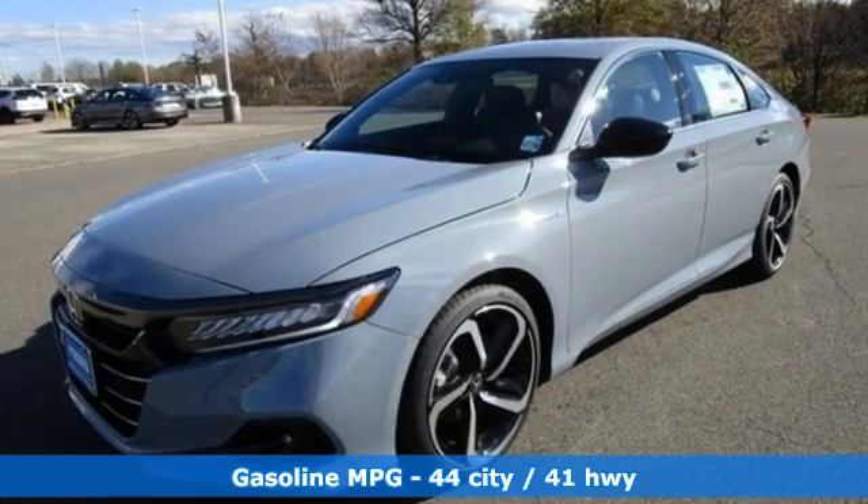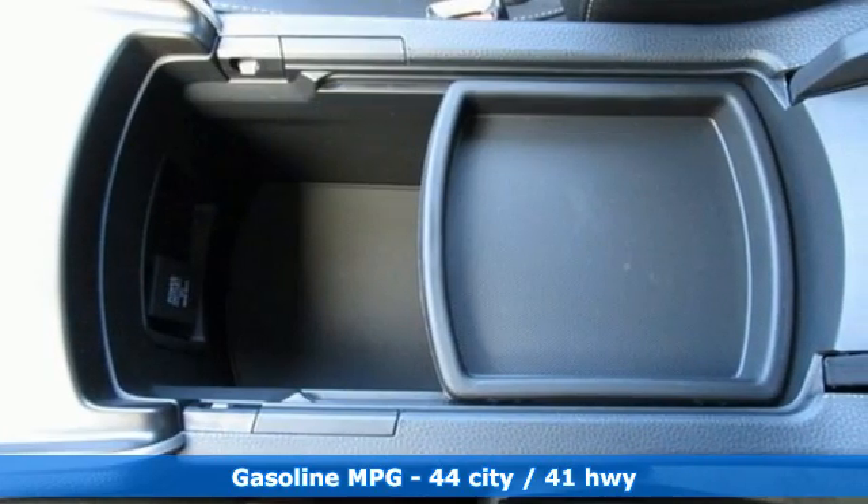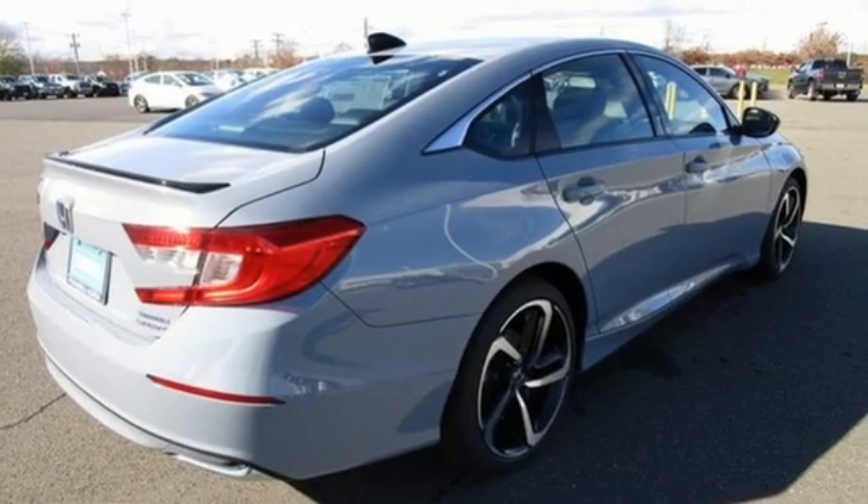It comes nicely equipped with features you'll love: remote engine start, dual zone climate control, streaming audio, continuously variable automatic transmission, and leather steering wheel.